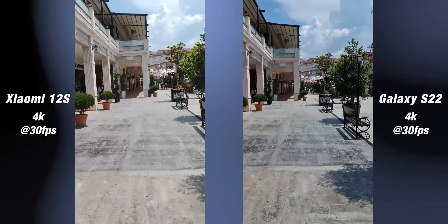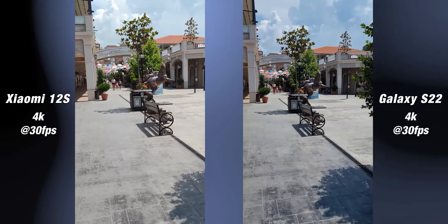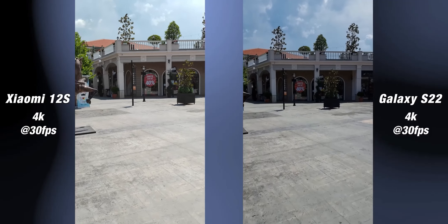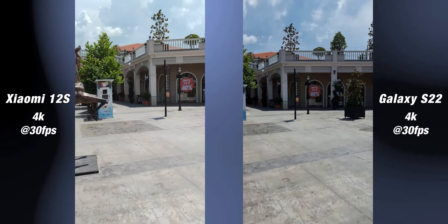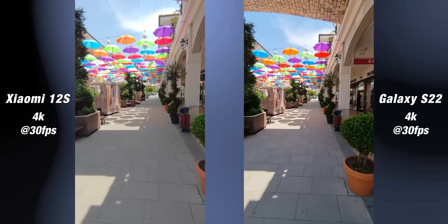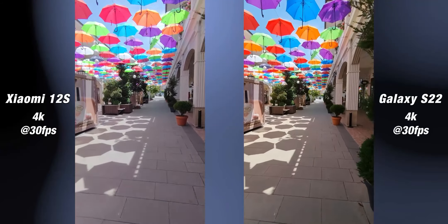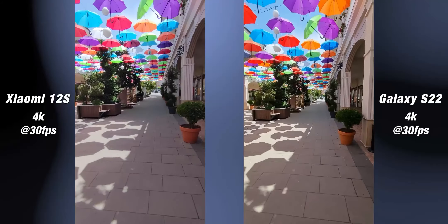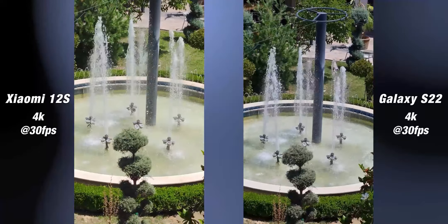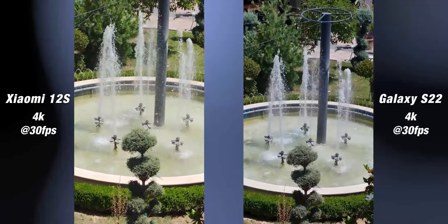When recording 4K videos with their main cameras, they are both very stable. Shadow details are much brighter in videos on the Xiaomi 12s, but the colors are a little flat compared to the more vibrant video of the S22. When recording with their ultrawide cameras, stabilization continues to be good on both. Samsung is better with shadow areas and how it reflects lights. Even at 3x, Xiaomi holds its own well despite lacking a telephoto sensor, though Samsung's video is sharper.